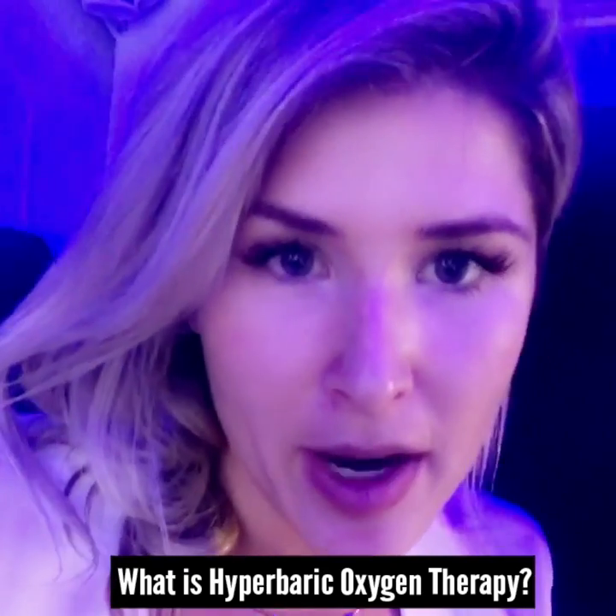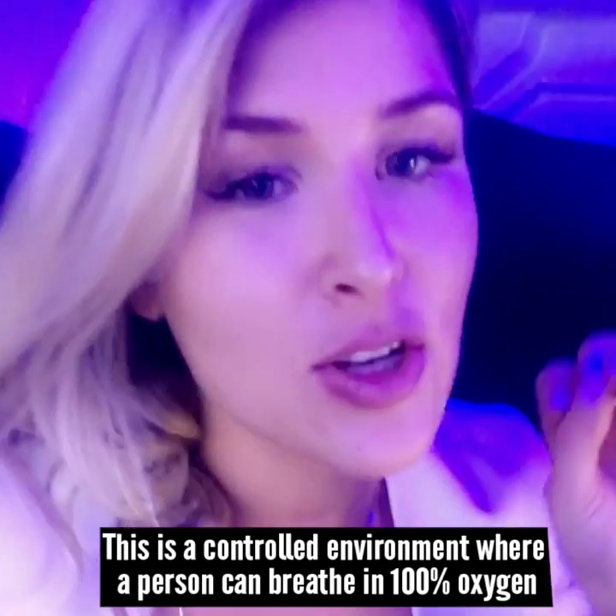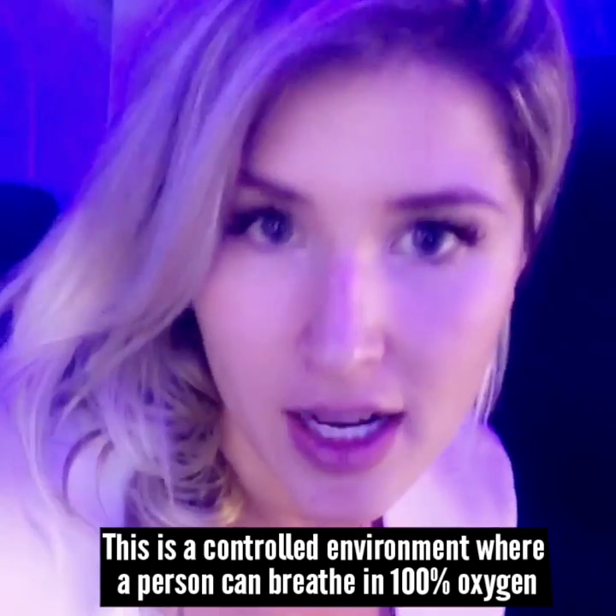What is hyperbaric oxygen therapy? This is a controlled environment where the person breathes in 100% oxygen.